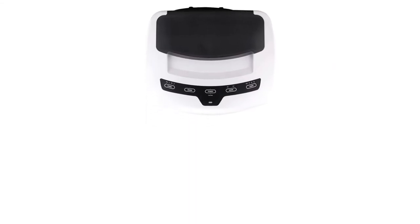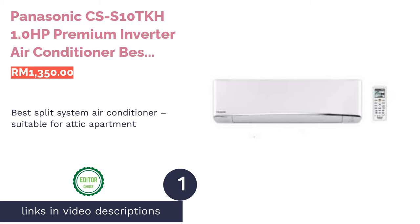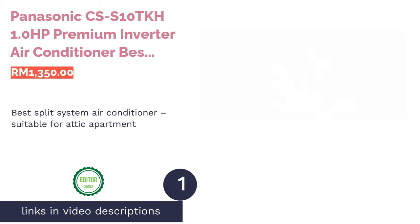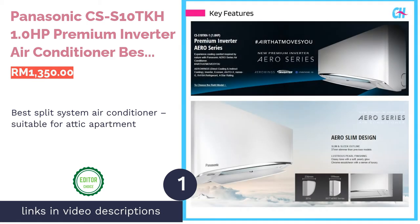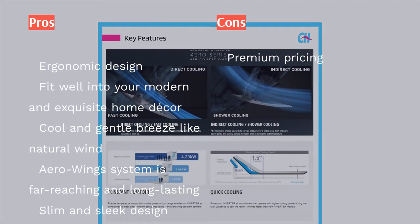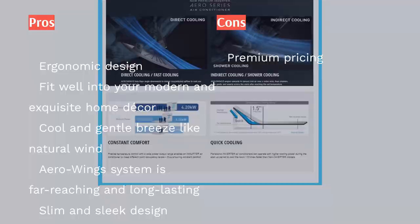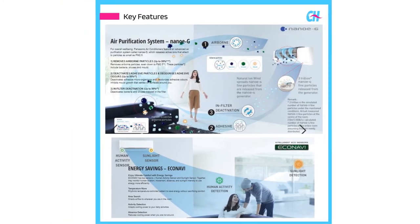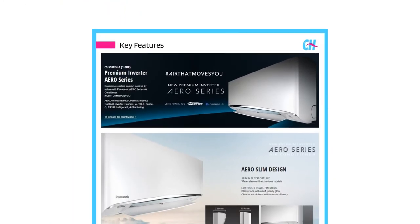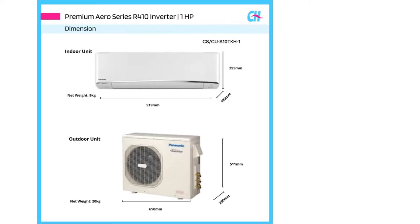The first product on our list is the Panasonic CS-S10TKH 1.0 horsepower premium inverter air conditioner — the best split system air conditioner suitable for an attic apartment. Beat the heat in your attic apartment with the Panasonic 1.0 horsepower premium inverter Aero Series air conditioner. It produces amazing cooling performance with its Aero Wings twin flaps, which can angle downwards to distribute concentrated cooled air.